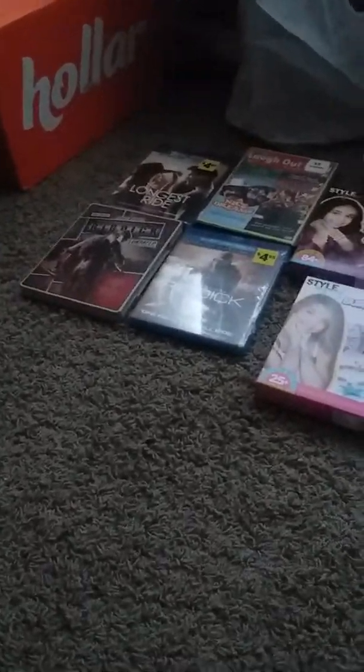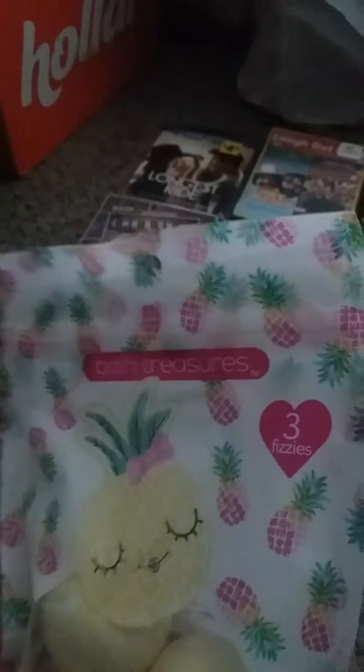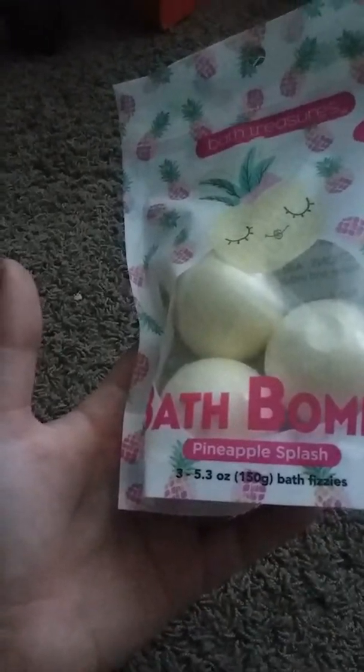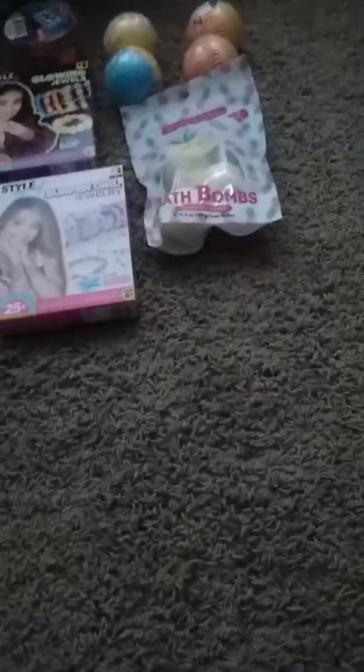And then I got a whole bunch of these, and I'm only going to show you one. These are Bath Treasures — three fizzers, bath bombs in Pineapple Splash. There are three of them and they're 5.3 ounces. I love anything pineapple.